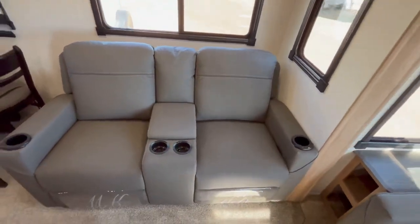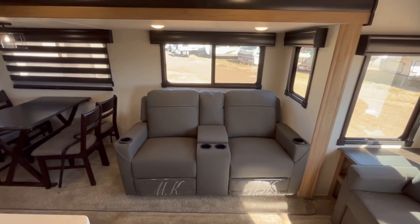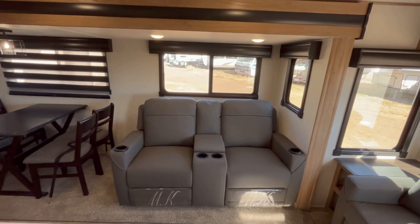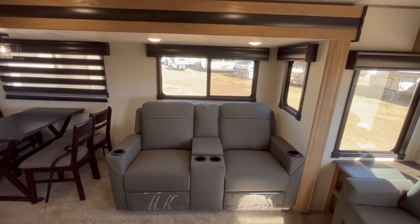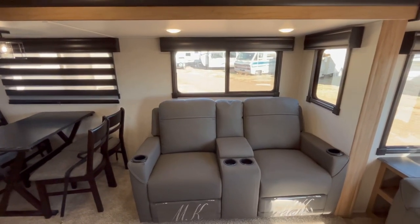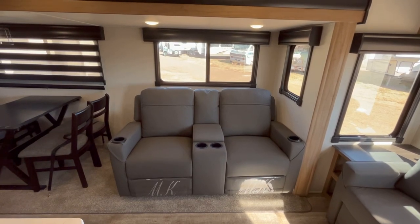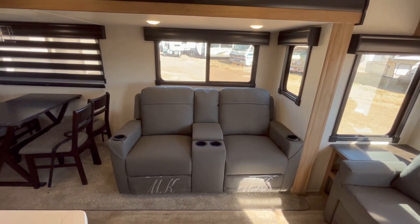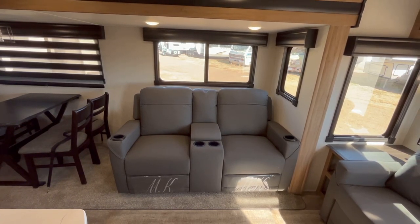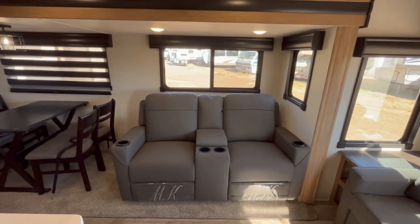Over here you are going to have your theater seats. These have heat and massage as well as the cool blue lights. Those only work if you're plugged into shore power or running a generator — they don't work off the battery. The nice thing is they are manual recline, so you can still sit back, kick back, and watch a movie even if you're boonie camping.